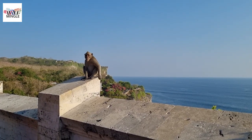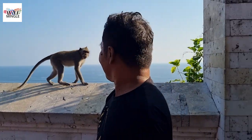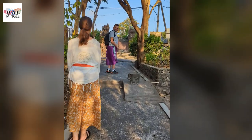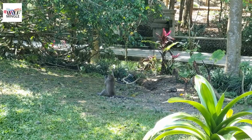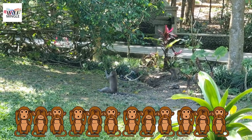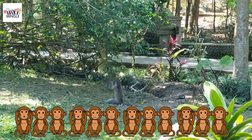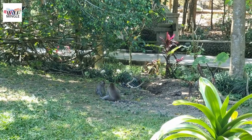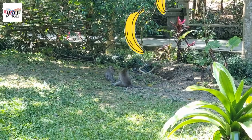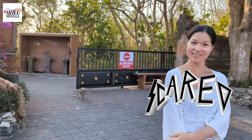At Uluwatu, you've got this bunch of wild monkeys just casually strolling around the temple grounds. These little guys are like expert-level thieves. There's this massive 11-hectare forest surrounding the temple, and more than 400 monkeys are just chilling out there, calling it home. Some researchers actually took the time to study these notorious Uluwatu monkeys. They've got this unique tradition of snatching stuff from unsuspecting tourists and then trading it for bananas. These monkeys put the ones at Ubud Monkey Forest to shame.